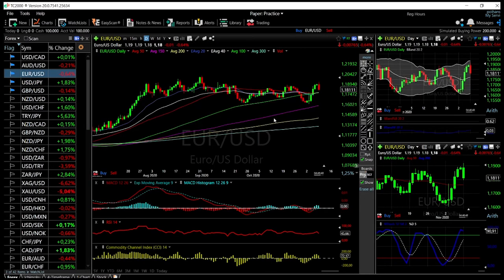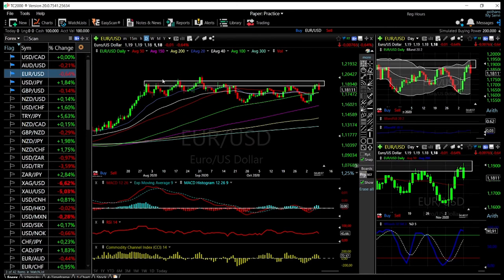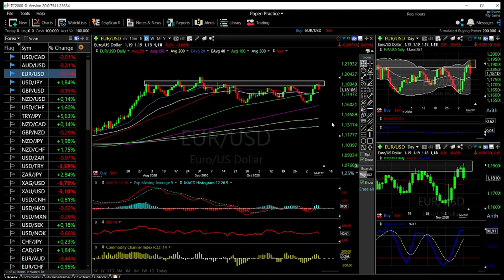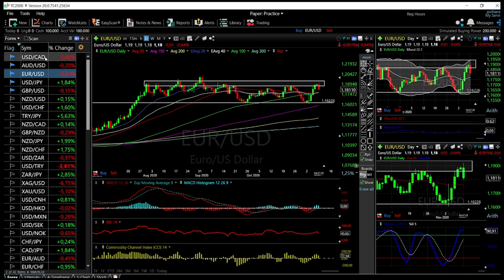Euro/US Dollar pulled back quite significantly. We are finding a lot of resistance in this area, which was previous resistance. At this point we are pulling back to the 50-period moving average at 1.1762, and we are most likely going to go lower. The technical indicators for Euro/US Dollar are fairly negative — the stochastic, RSI, and CCI are all turning around — meaning we will most likely go and retest the lows at 1.1620. That is probably our destination for now, and there is no reason to expect a rally from here.